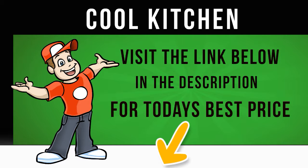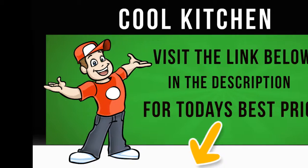The Beko CFM D7852 X Fridge Freezer has the space and convenience features to give you options when it comes to storing your food. Click on the Cool Kitchen website link in the description below this video for more information and to get the cheapest price for this appliance.